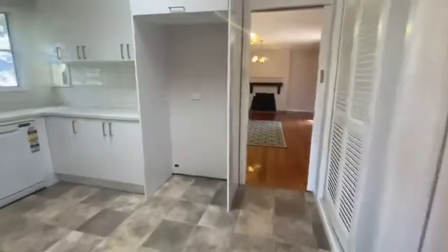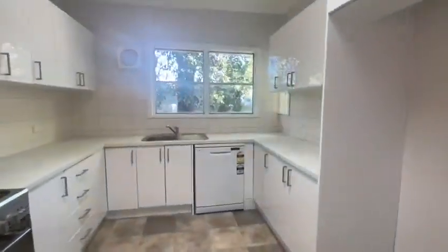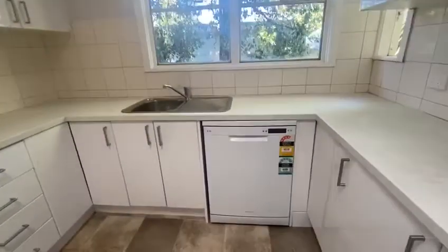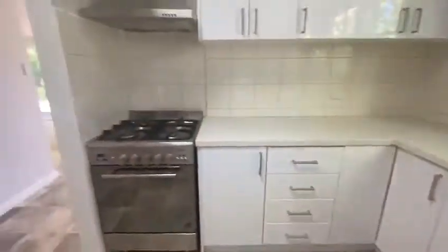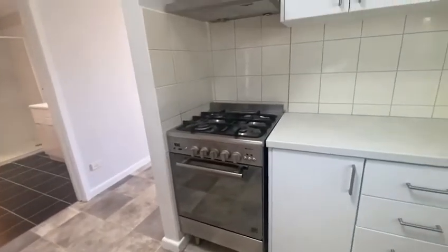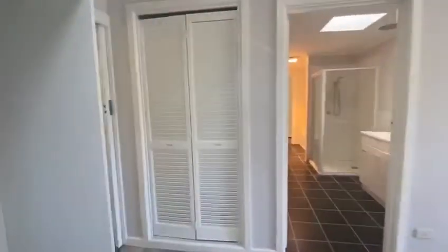This property features a modern kitchen with an abundance of cupboard space, tile splashback, dishwasher, range hood, an oven with a four-burner gas stove top, and a separate pantry.